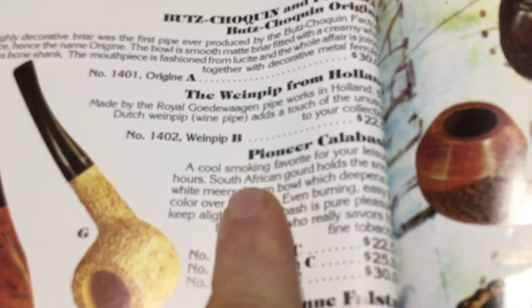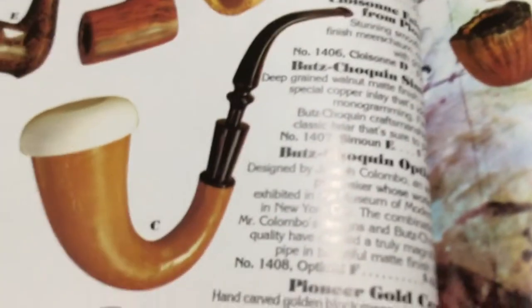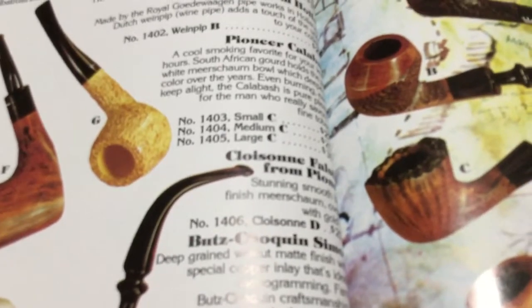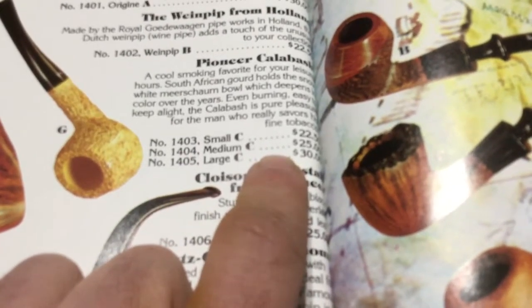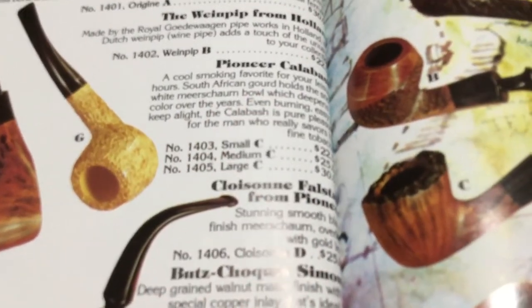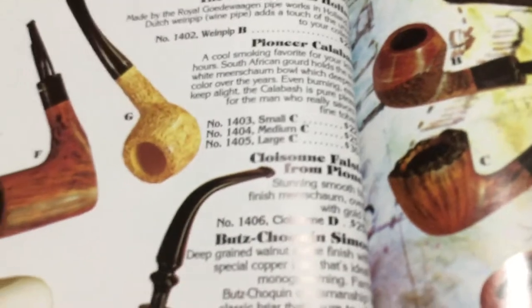They all seem reasonably priced for the time frame. Pioneer calabash — large was $30. Yeah, I wish I was around then, I'd have picked one up for $30. And on top of that, it's a South African gourd — not the modern interpretation where they've used some sort of hardwood. That's the real deal, $30 right there, can you believe it?